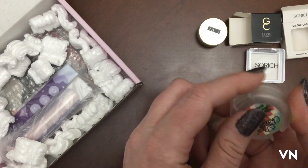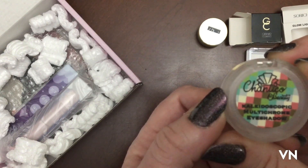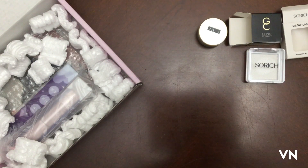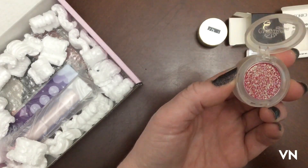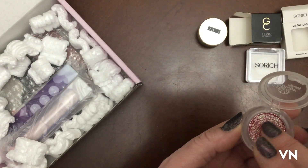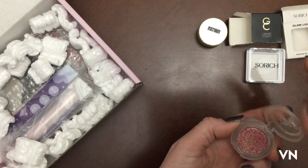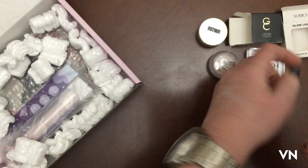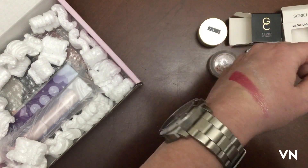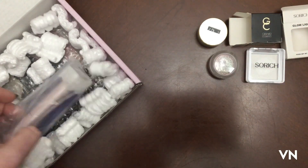Next we have Shantico Beauty — whoa — a kaleidoscopic multi-chrome eyeshadow. Oh, that's definitely interesting. That's really creamy. I've never heard of some of these brands. I've heard of Gerard but I haven't heard of So Rich. Whoa, that's got some kick to it!